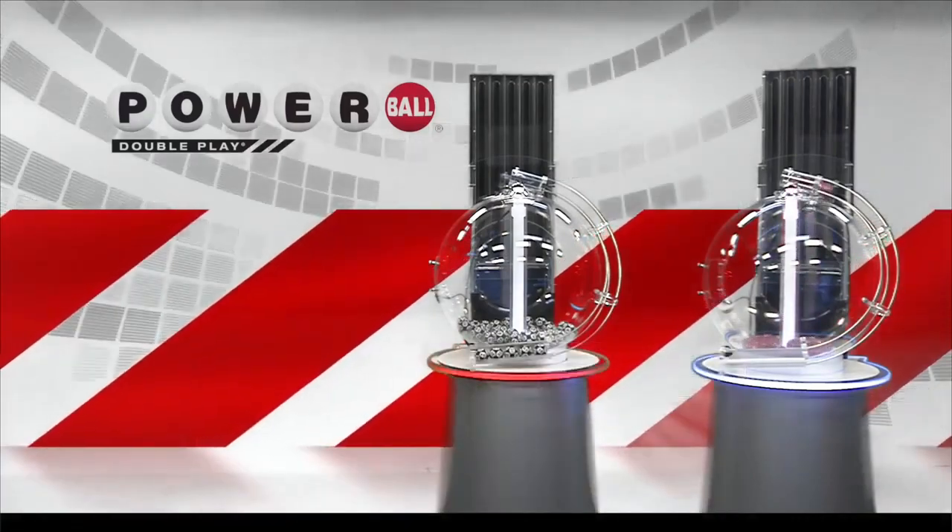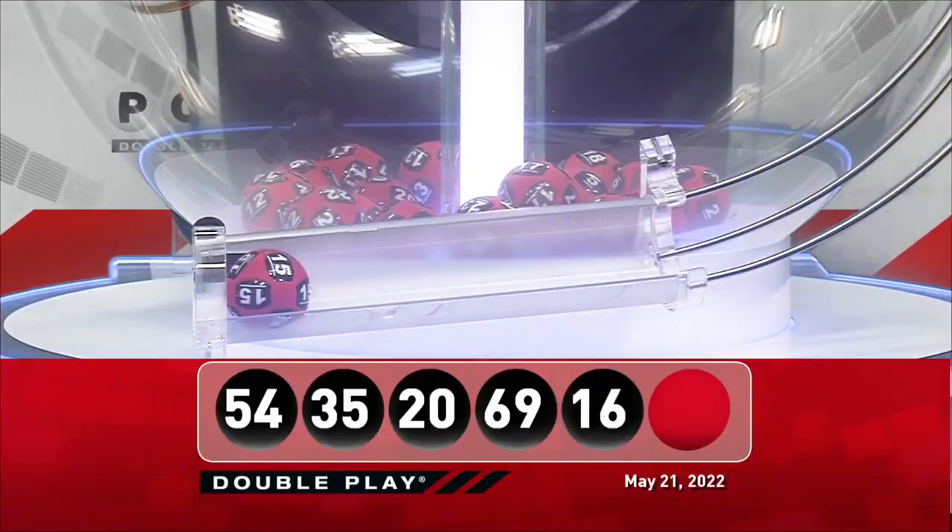Now for your winning DoublePlay Powerball number — good luck, everyone — it is 15.